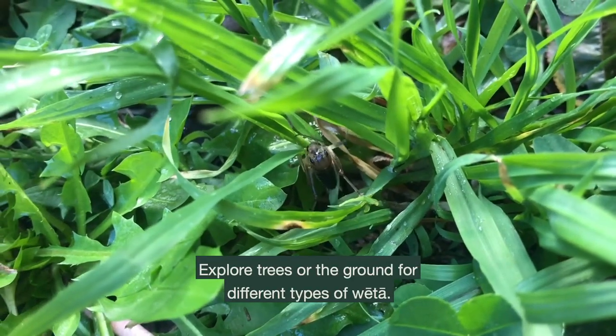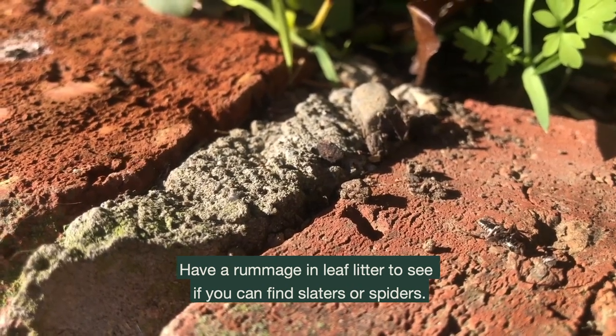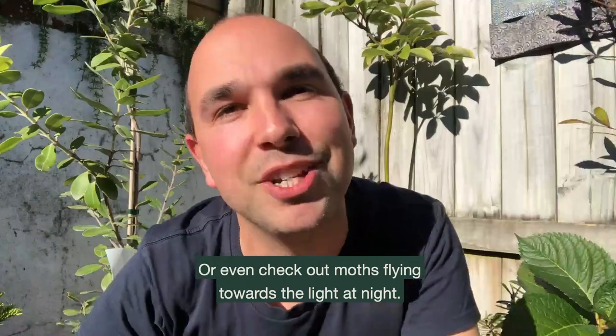Explore trees or the ground for different types of critters. Have a rummage in leaf litter to see if you can find slaters or spiders. Follow the journey of a bee or a butterfly as they fly around your garden, or even check out moths flying towards the light at night.